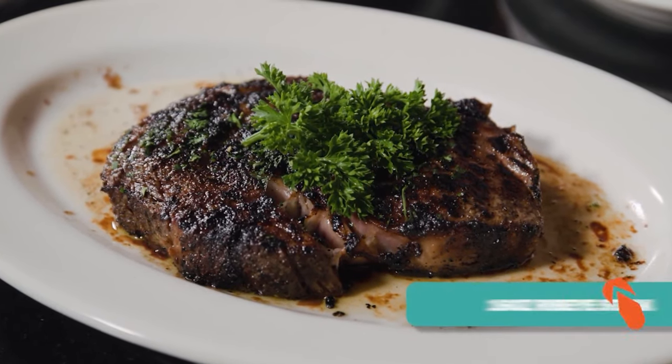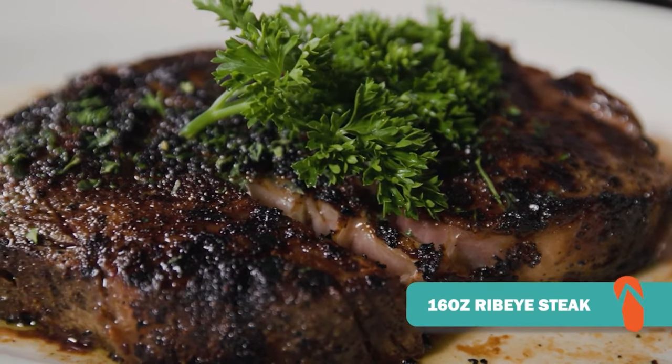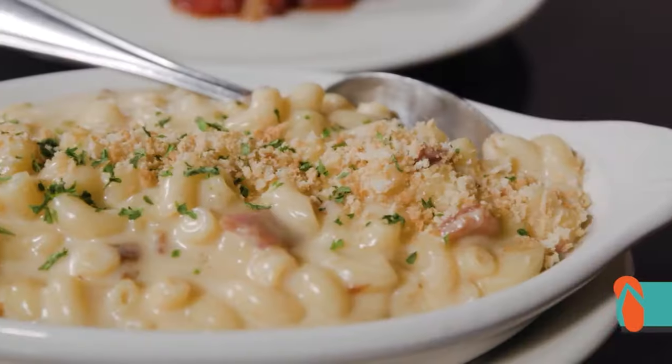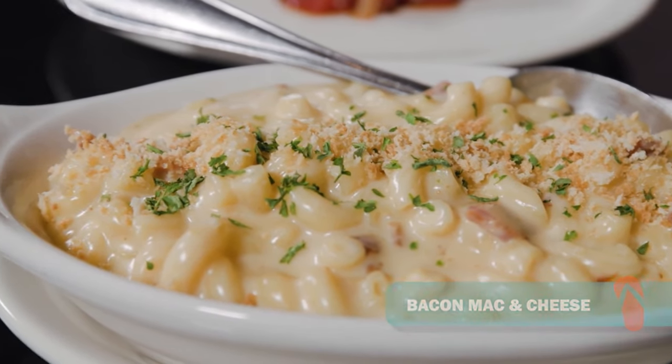Here we have our 16-ounce ribeye steak. It's also wet-aged and it's so juicy and tender. It's one of everyone's favorites — kind of a classic steak. Paired with our bacon mac and cheese, which we featured in the happy hour menu as well, but of course you can order it for dinner too.